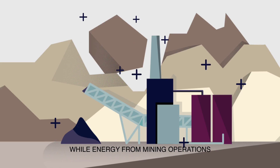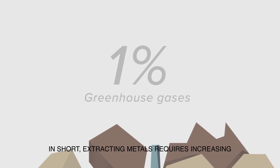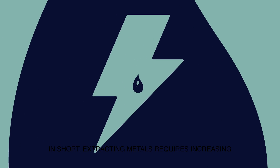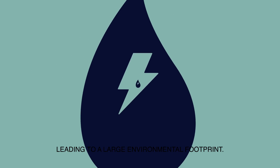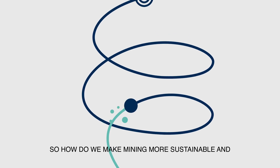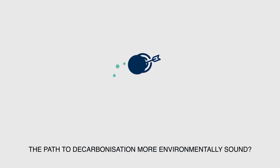Energy from mining operations contributes 1% of global GHG emissions. In short, extracting metals requires increasing amounts of energy and water, leading to a large environmental footprint. So how do we make mining more sustainable and the path to decarbonisation more environmentally sound?